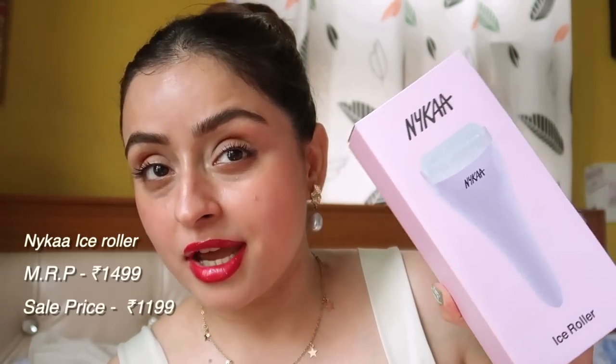Then this ice roller from Nykaa — it was 1500 rupees and I got it for 1200. I still think it's a lot for an ice roller since ice is free, but anyway — it's pink, the plastic looks a bit cheap, but you detach the rolling part and keep it in the freezer for about 20 minutes. Then you roll it on your face and it helps with puffiness — puffy eyes, puffy face. I think the water beads inside it freeze in the freezer, that's where it gets its coldness from.